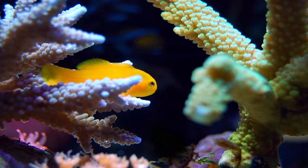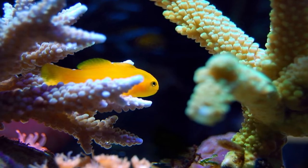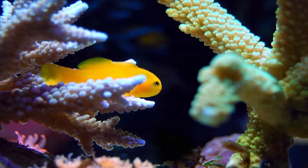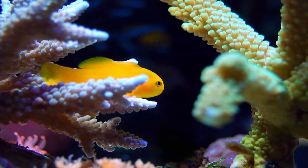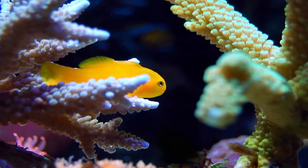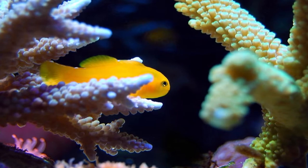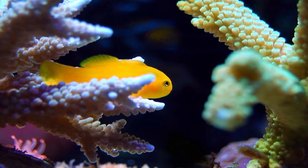They're good with most corals, just be careful when you get into SPS as the clown gobies like to sit in the branches of the SPS just to keep an eye out for danger. If they pick a favorite perch they can wear the tissue down and kill the branch of that SPS, but that's going to be well into your future if you're just starting out. They do burrow in sand so make sure you provide sand in your nano tank and also give them lots of live rock as they like to have bolt holes to dive into if they feel threatened. Being a goby they are prone to jumping so make sure you have the top of your aquarium covered with a mesh or a canopy.